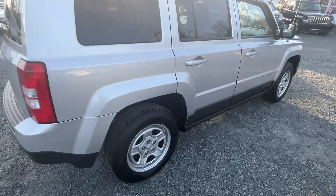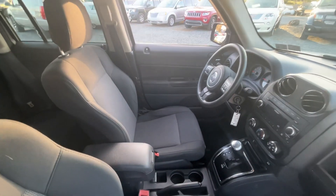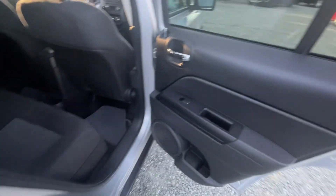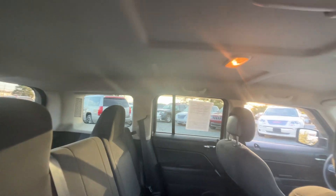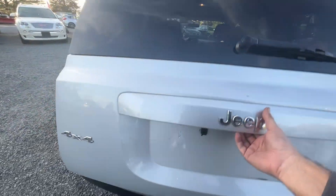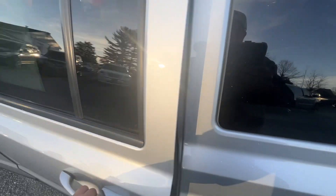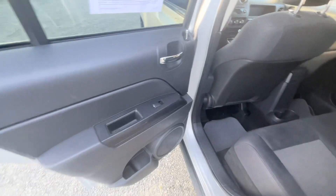It's not all loaded up with alloy wheels or anything like that, but it has your power windows, locks, mirrors, CD player, nice clean interior, clean headliner. Plenty of cargo space — can make for a great first car for a college kid, carry all their gear back and forth to school.